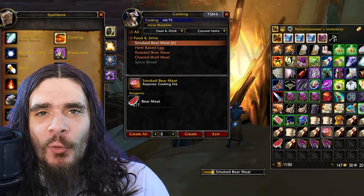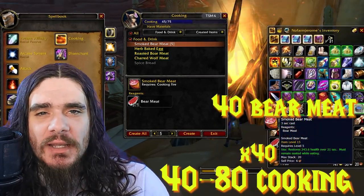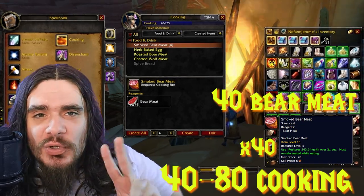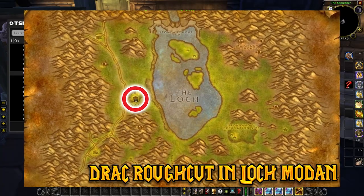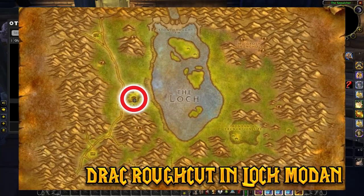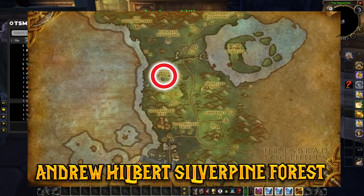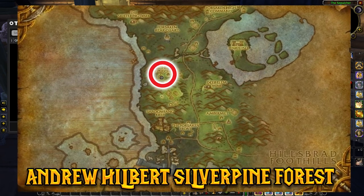From 40 to 80 cooking, we'll be making 40 Smoked Bear Meat. The Smoked Bear Meat recipe is available at two different locations depending on faction. For Alliance, it's available from Drac Roughcut at Selsimar in Loch Modan. For Horde, it's available from Andrew Hilbert at the Sepulcher in Silverpine Forest.